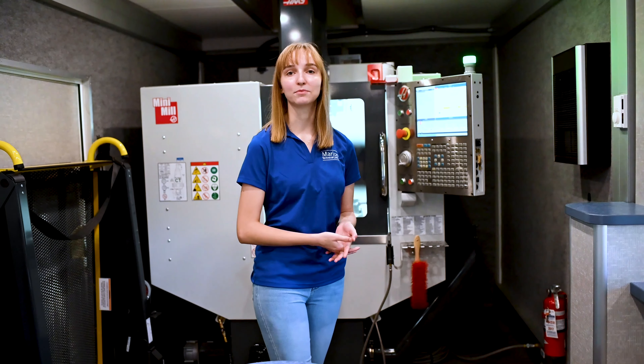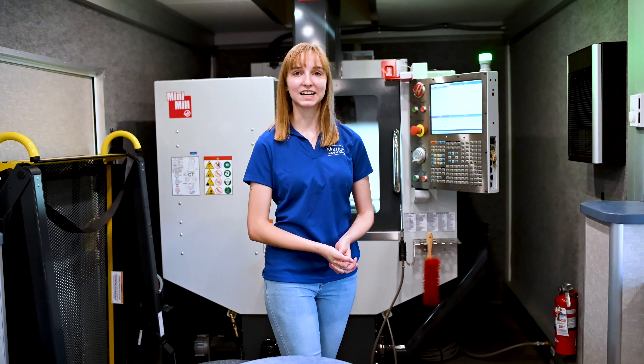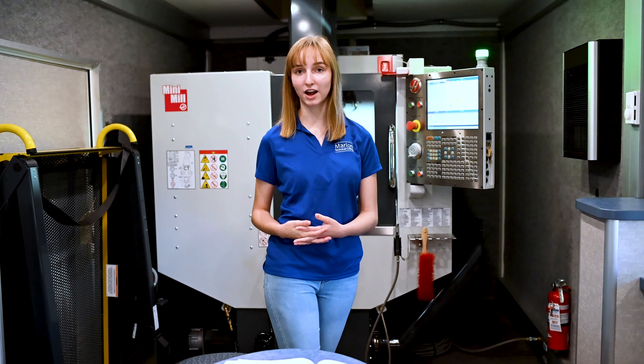I'm Jeremy Freiman. I've been at Meriden Technical College since 2008. I teach a variety of courses ranging from business to technology to engineering. One of the things we'll be working on today is our Haas Mobile Lab Mini Mill.